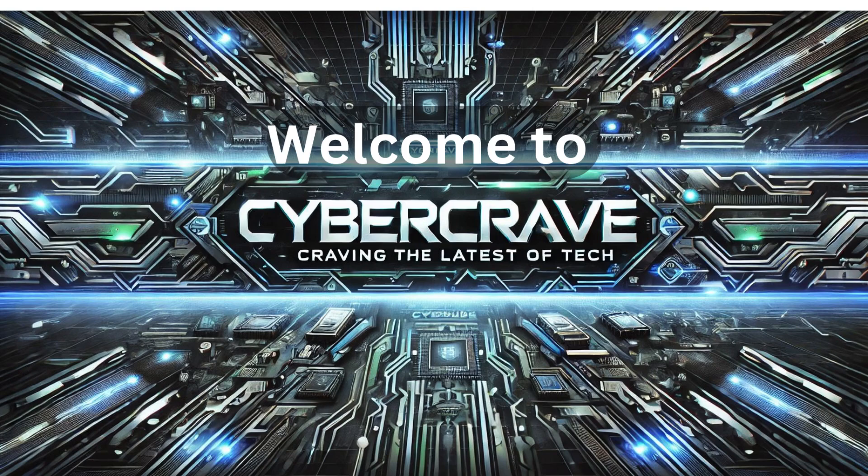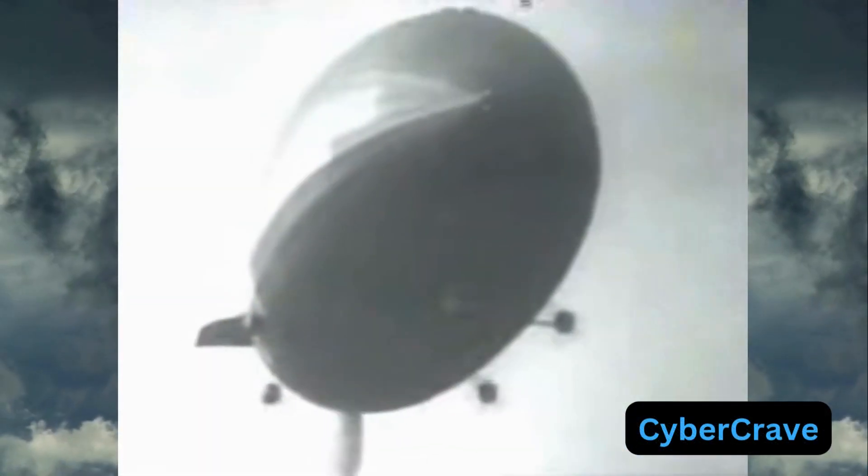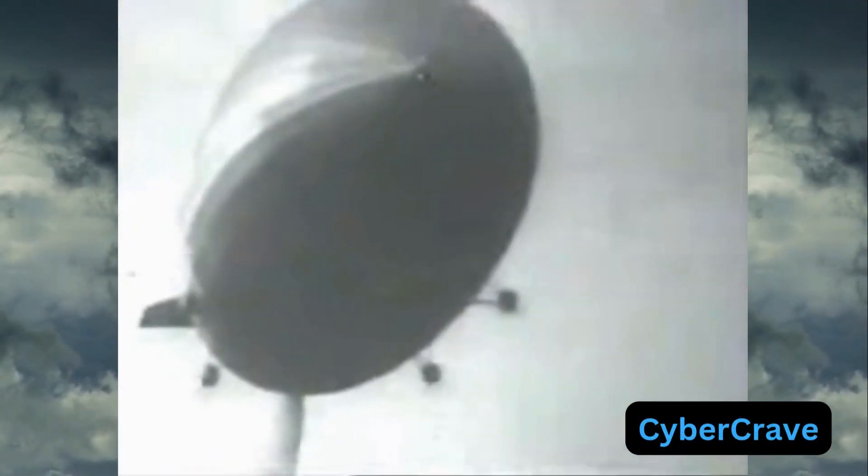Welcome to another video by CyberKrave. Today we take a look at the Hindenburg disaster and the tech that was involved.